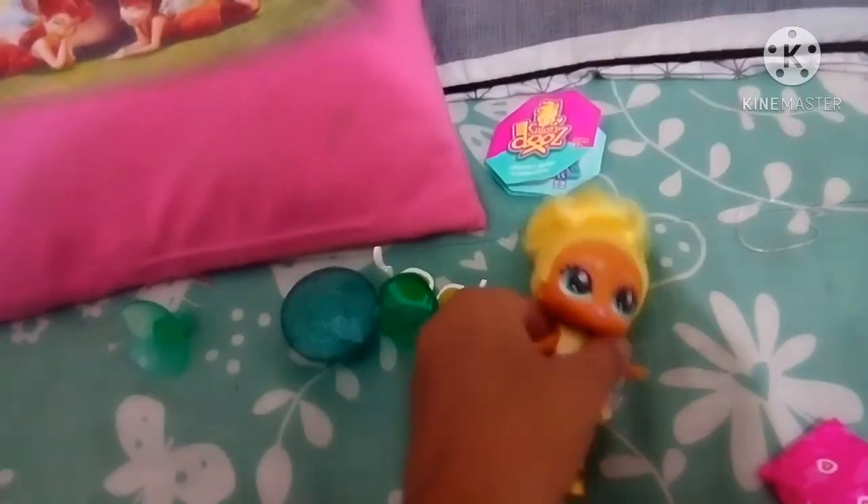So now let's comb her. Now I'll comb her hair. Let's see. Wow, so cute. So we got the chair. Now I'm going to sit her in the chair. I'll sit her. Yeah, she can sit in the chair.